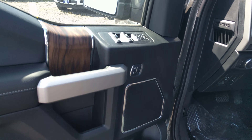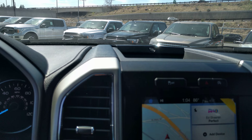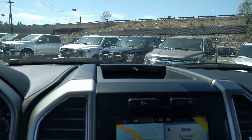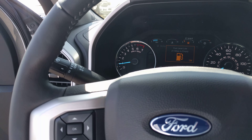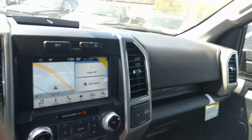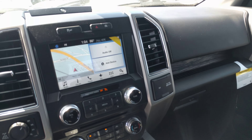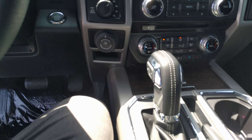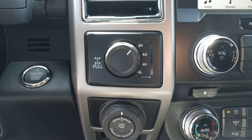It has a black interior, touchscreen navigation, and premium audio. This one doesn't have the moonroof — the moonroof is about a $1,400 option — so if you want to save some money and don't care about a moonroof, that is one way to save quite a bit. It also has pro trailer backup assist, which comes free.